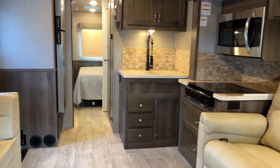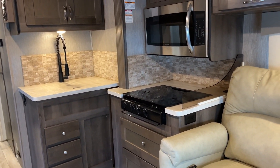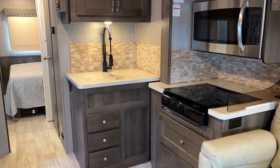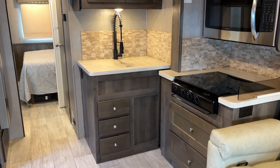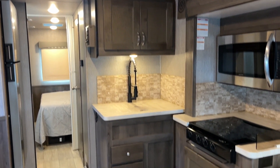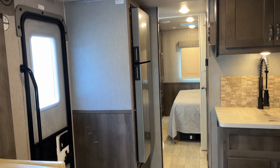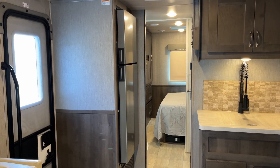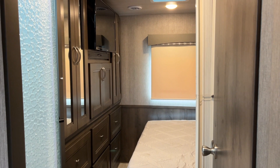I like this L-shaped kitchen right here — you've got a free burner cooktop, you also have the stainless steel convection microwave, and then a single basin sink with some storage below both of those, and the opposing refrigerator on this side which is your standard RV refrigerator.